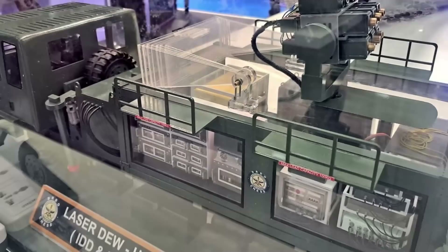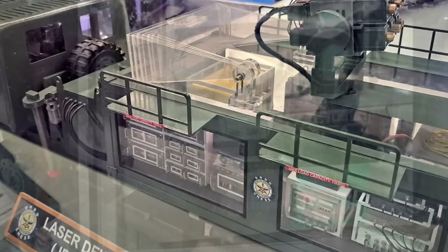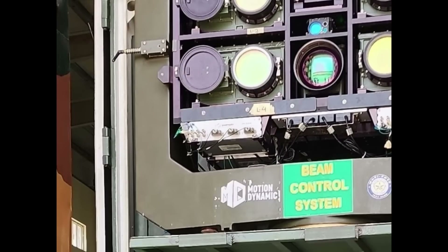Even in the scorching heat, the whole setup is truck-mounted, with command, control, and beam units on separate 4x4 vehicles. It's flexible enough to be adapted for naval use or airlift deployment.